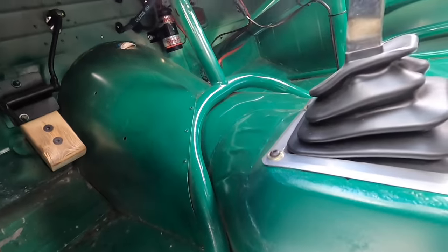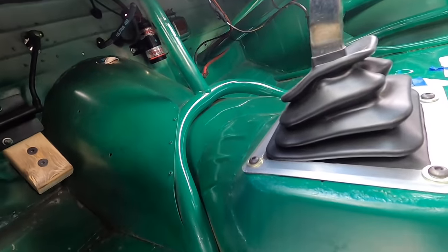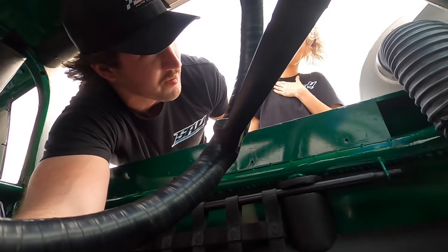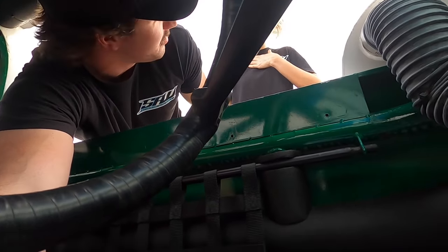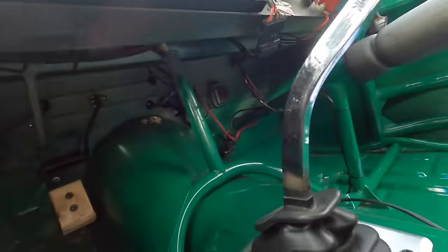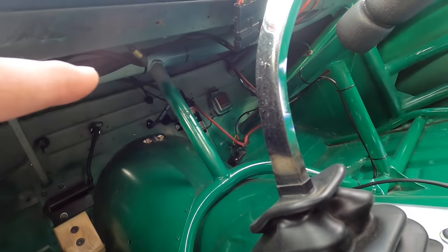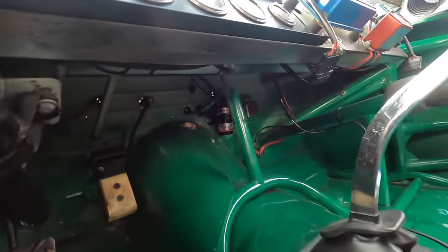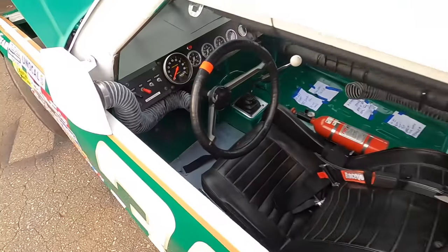There's a box that has overspray on it from the chassis paint, meaning it was older than the current paint on the car.